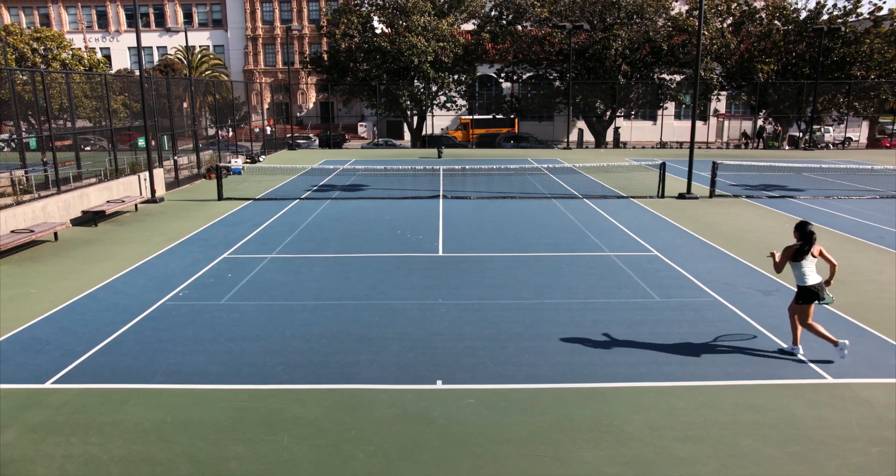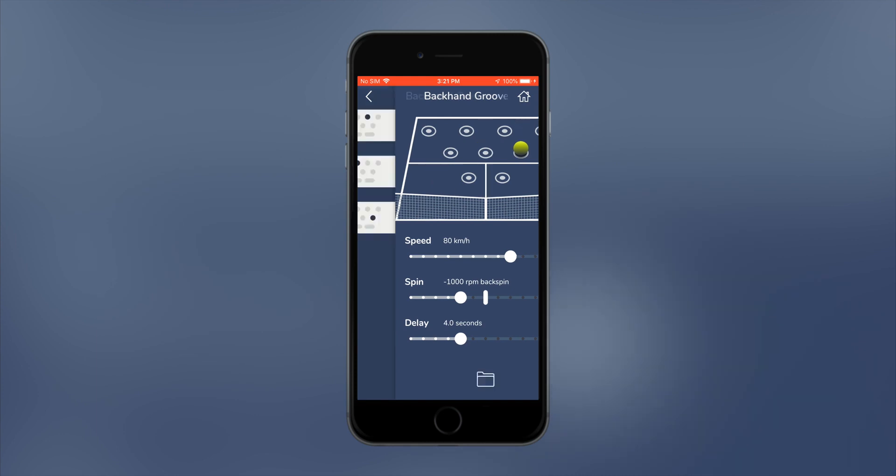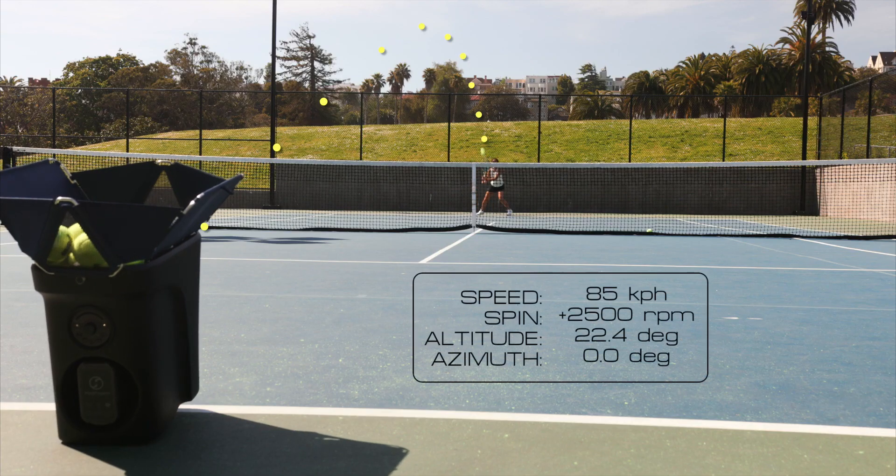The Proton's advanced sensor technology lets you set ball speed and spin — even location. Simply tap where you want the ball to go, and our proprietary algorithms will do the rest.